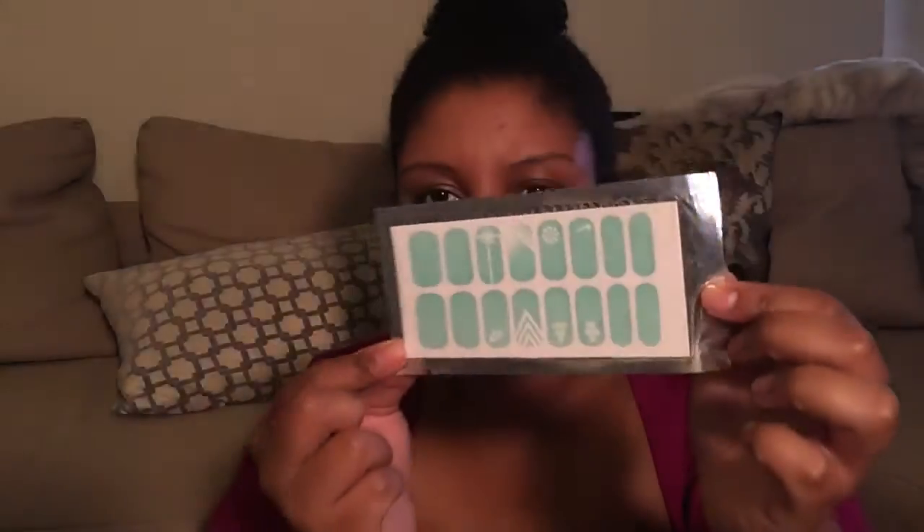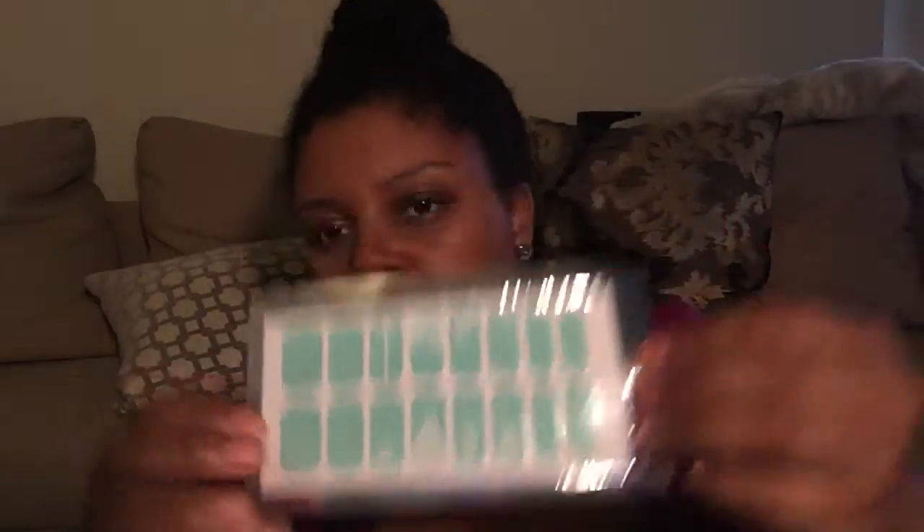Nike. They had these really cool mint nail wraps. That was really cool. Just Do It — it has their logo, the swoosh, a little chevron design. I should probably use these now because my nails are bare and they can use a little something on them.